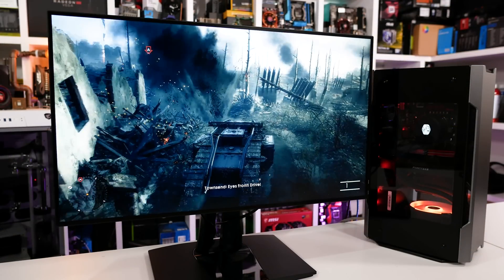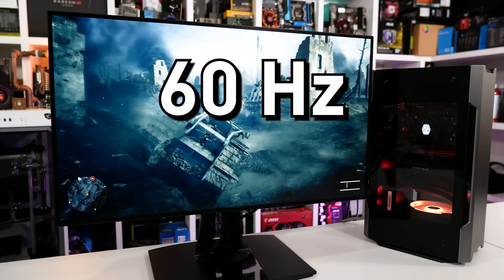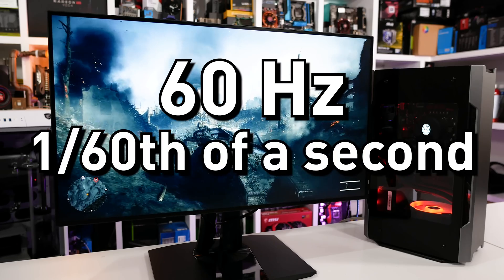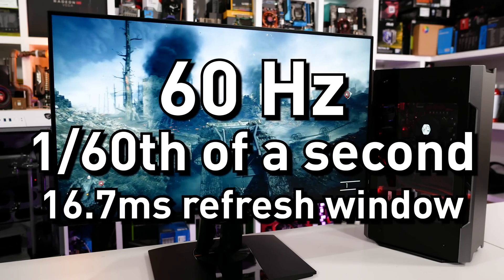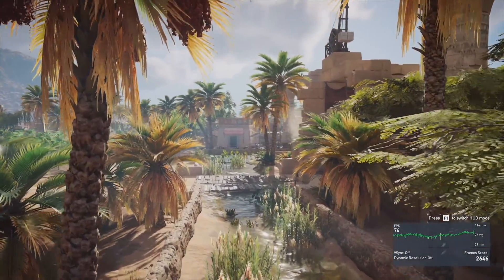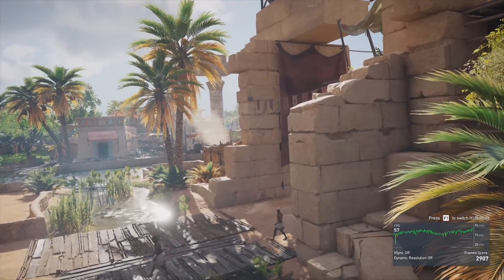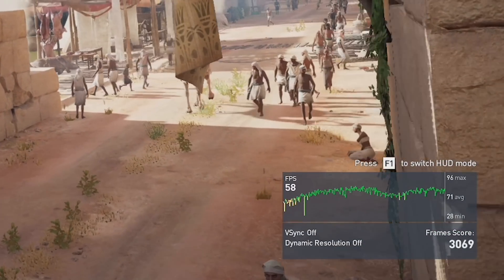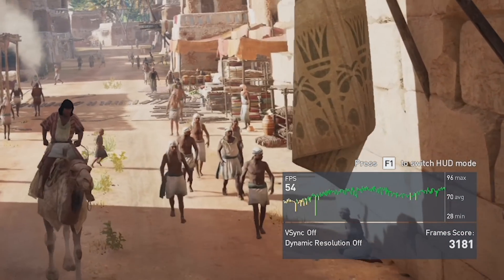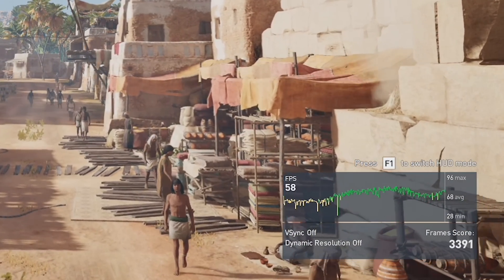Now let's talk about why this is the case. Let's assume we have a monitor with a fixed refresh rate of 60Hz — in other words, the monitor is updating its display every 1/60th of a second, or every 16.7ms. When running a game, there is no guarantee that the GPU is able to render every frame in exactly 16.7ms. Sometimes it might take 20ms, sometimes 15ms, sometimes 8ms. That's the varying nature of rendering a game on a GPU.